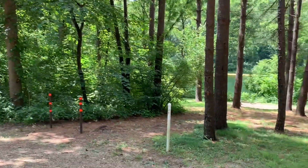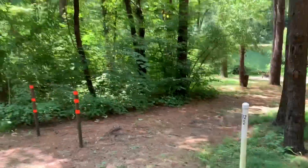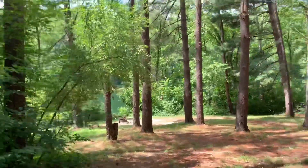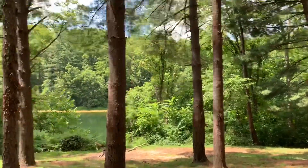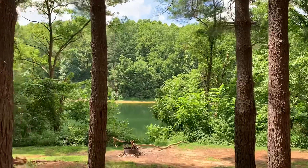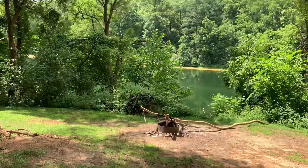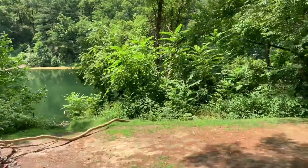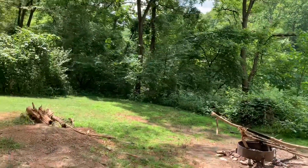This is campsite number 32 — this is where you'd park your vehicle. This would be a walk-in site. If you're tent camping, it's pretty nice down in here. Big fire ring. Pitch a tent right in there, or back in there.